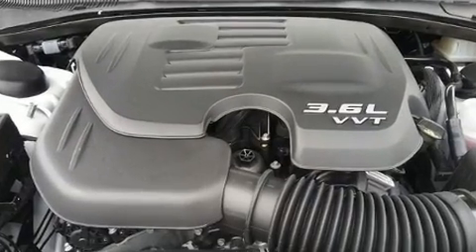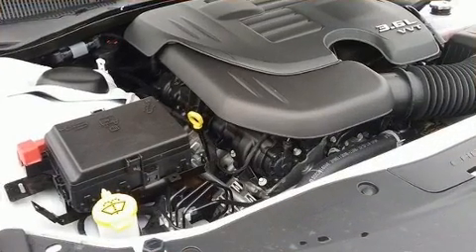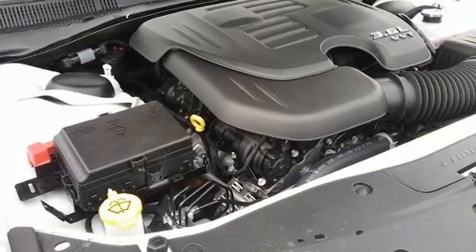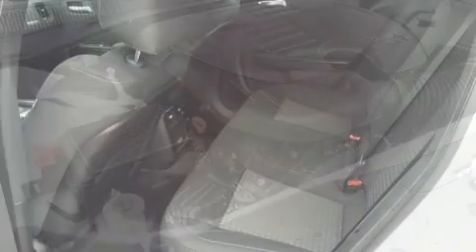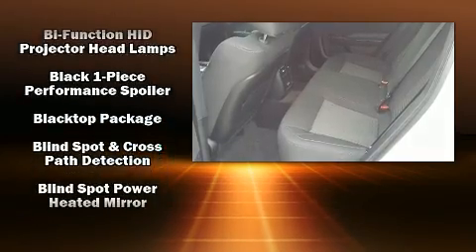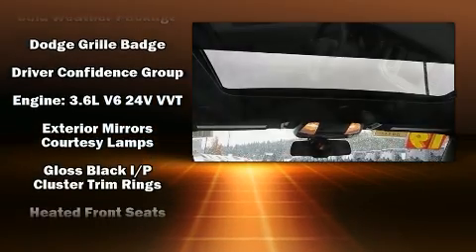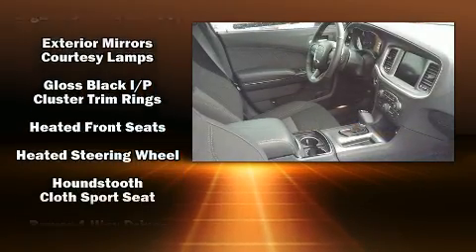With high-intensity discharge headlights illuminating your path, you'll always appreciate maximum visibility. Dodge ensures the safety and security of its passengers with equipment such as dual front impact airbags with occupant sensing, head curtain airbags, and an emergency communication system.